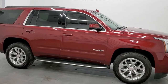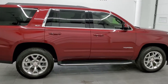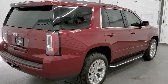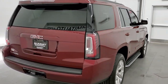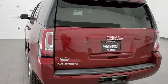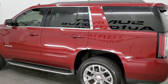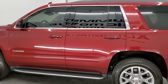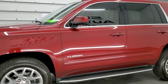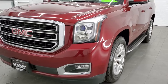This 2016 GMC Yukon SLT is stock number 11709Z. We are here at Summit Automotive in Fond du Lac, Wisconsin, your new and used SUV headquarters. This 2016 GMC Yukon SLT has the 5.3 liter V8 motor. It has been fully safetied and inspected by our service shop, has a fresh oil and filter change, all the fluids have been checked and topped off, and this vehicle is 100% ready to go.